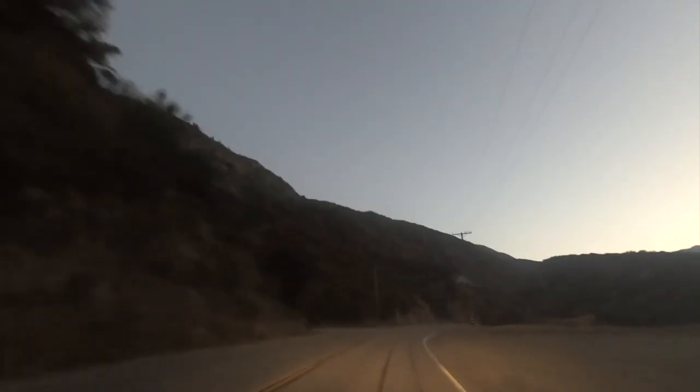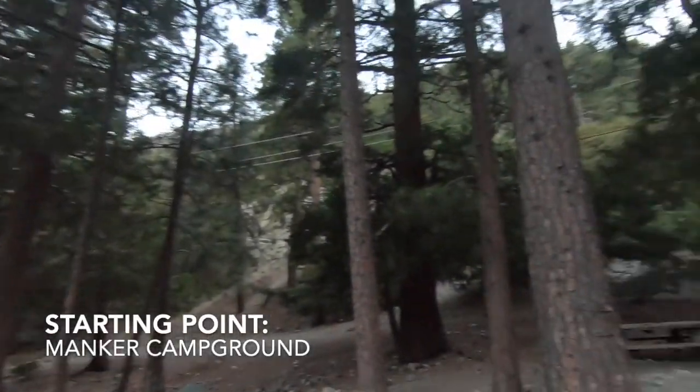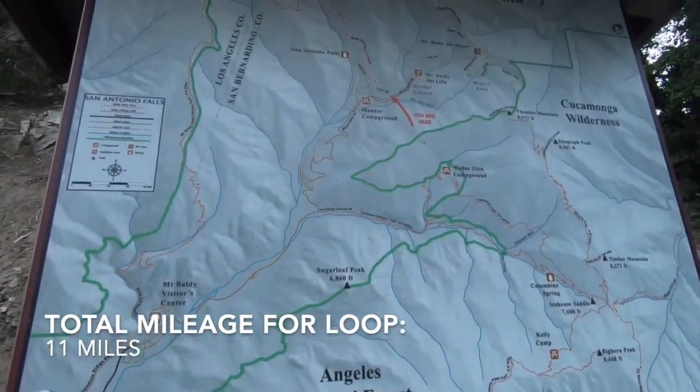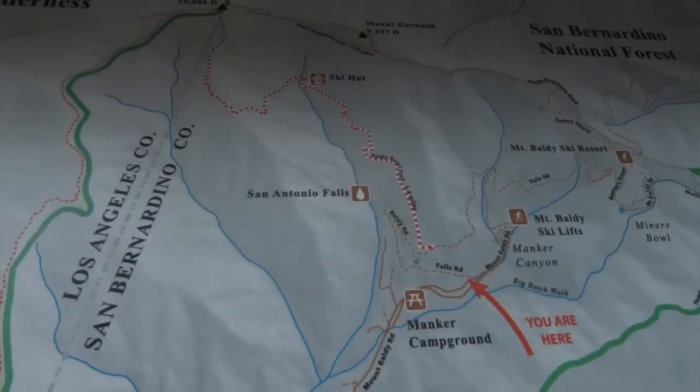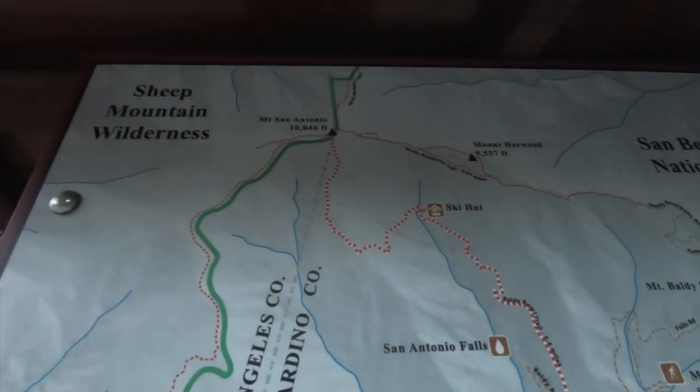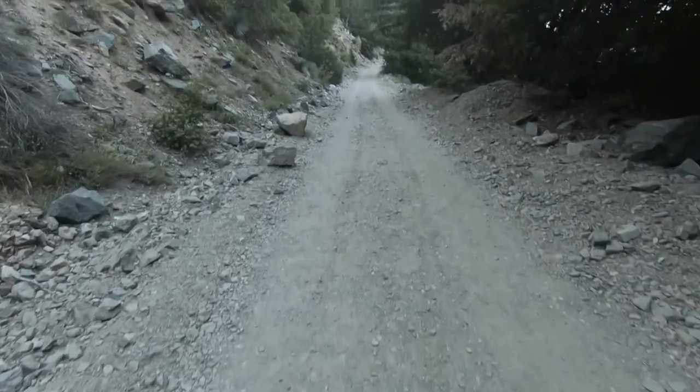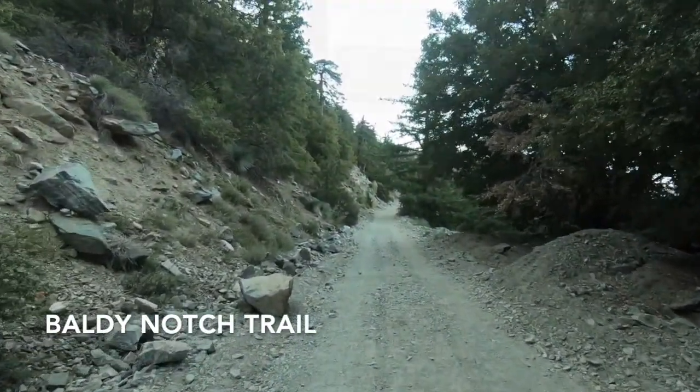There are some things in life that are worth getting up early for. This trail is actually a loop and you can approach the peak in either direction. We are getting ready for our socially distanced hike up to Mount Baldy. We decided to go counter clockwise on the map and approach Baldy Notch.